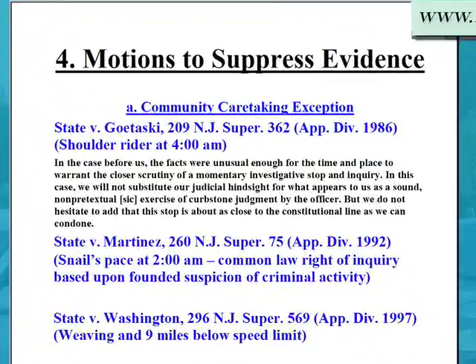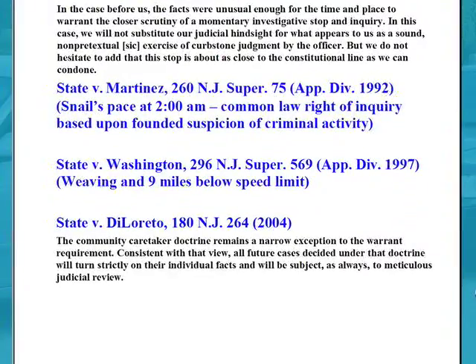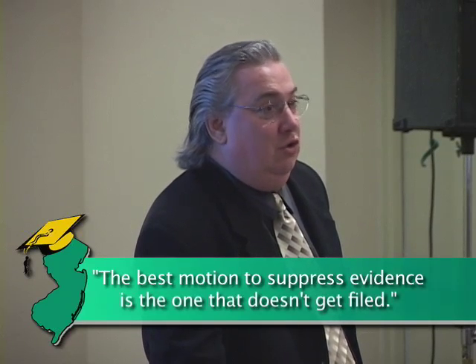Motions to suppress evidence. Special word to police officers here: the best motion to suppress evidence is the one that doesn't get filed. Motions to suppress don't get filed when police officers write good reports.